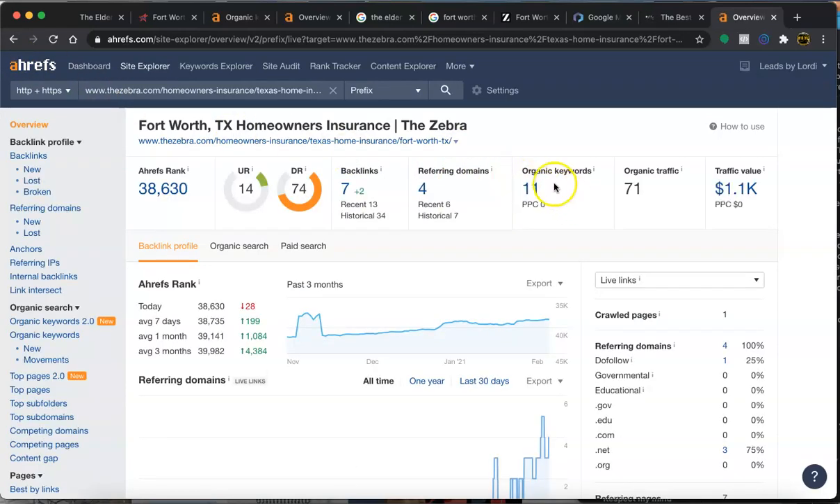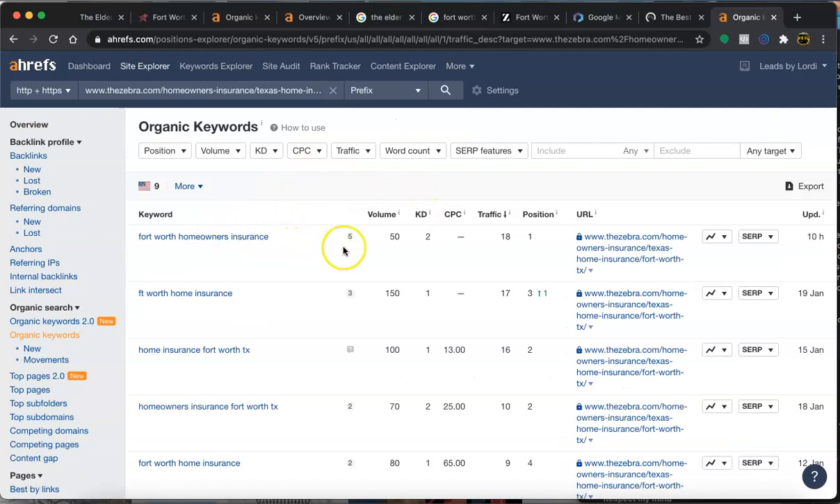They're only using 11 keywords, but for 'Fort Worth home insurance' — with a search volume of 50 — they're getting 18% of that in the first position. For 'Fort Worth home insurance' at 150 volume, they're in third position. They're generating traffic from 'home insurance Fort Worth' with a volume of 100, getting 16 of that in second position. The KD — keyword difficulty — is on a scale of 0 to 100, and these are fairly easy to rank for.